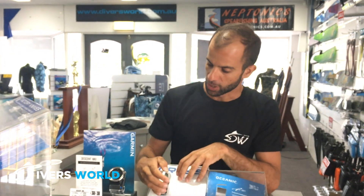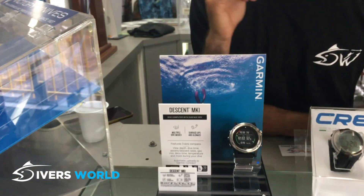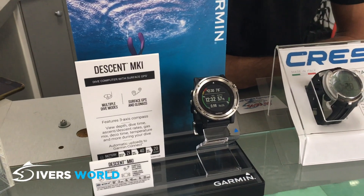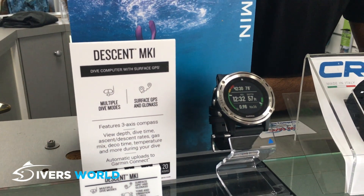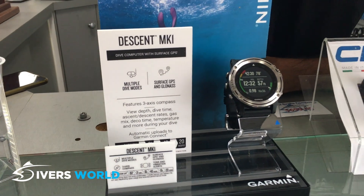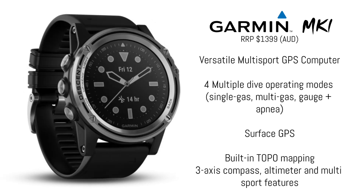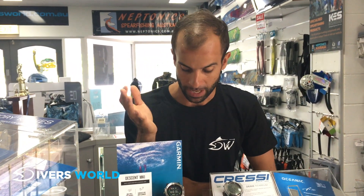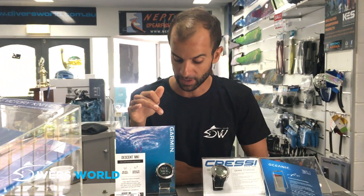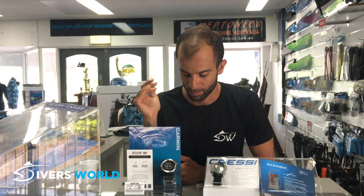The latest on the market, which is basically making everyone go crazy, is the Garmin Descent. The reason this computer is so popular and why we love it so much is because it can do absolutely everything. It's not just a freediving watch or just for spearfishing — you can do scuba, and you can answer and read your text messages on it. It's a smartwatch, fully compatible with your phone and any application.